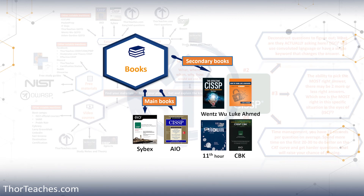That brings us to the secondary books. They're not strictly required, but they will give you a better chance of passing. Both Wentz Wu's book and Luke Ahmed's are relatively new and I think they're pretty great. Wentz's book is going to help you with that super critical mindset you need for the exam — answering everything from an IT security manager's point of view. And the book from Luke Ahmed is going to help you with deconstructing questions, which I think is a super important skill to have for your exam.